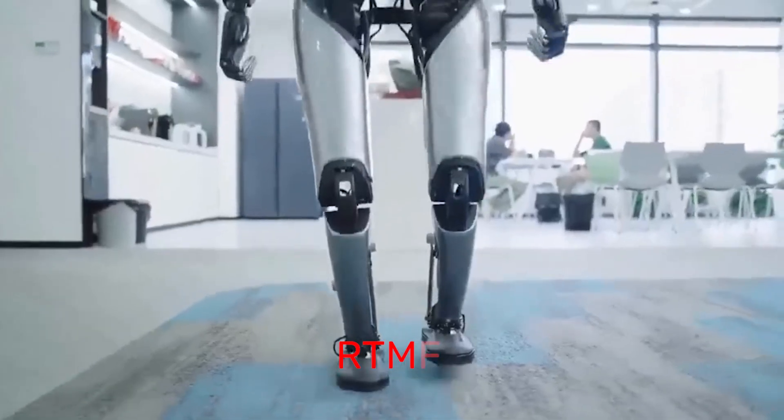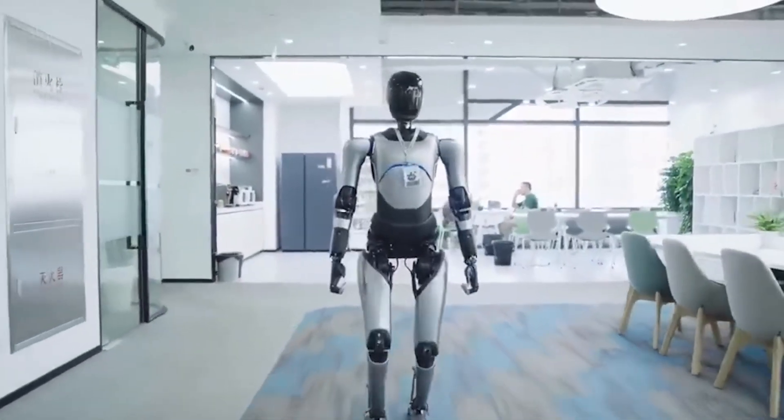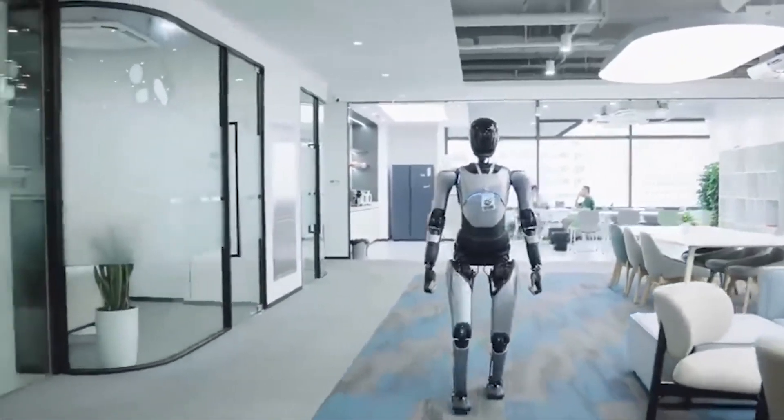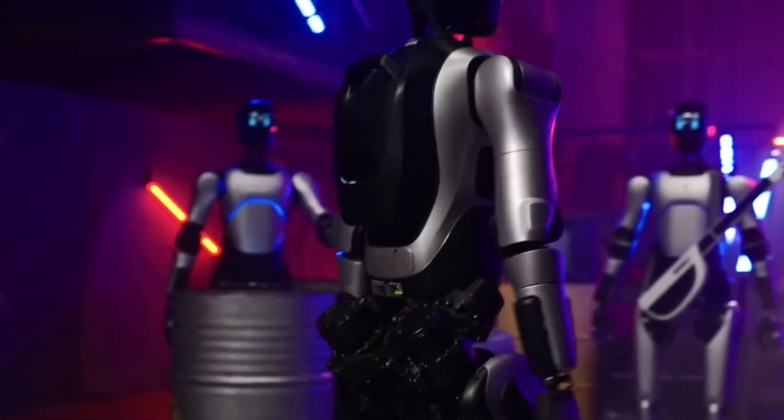The movement control system, called RTMF, uses reinforcement learning to predict motion paths and adjust in real time. Basically this robot can walk around a busy hall, avoid obstacles, and still look smooth while doing it.